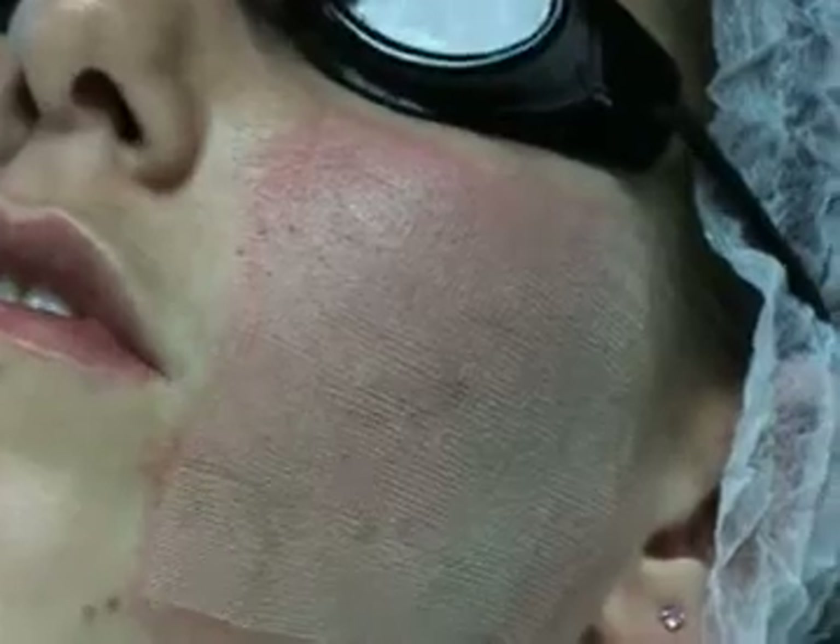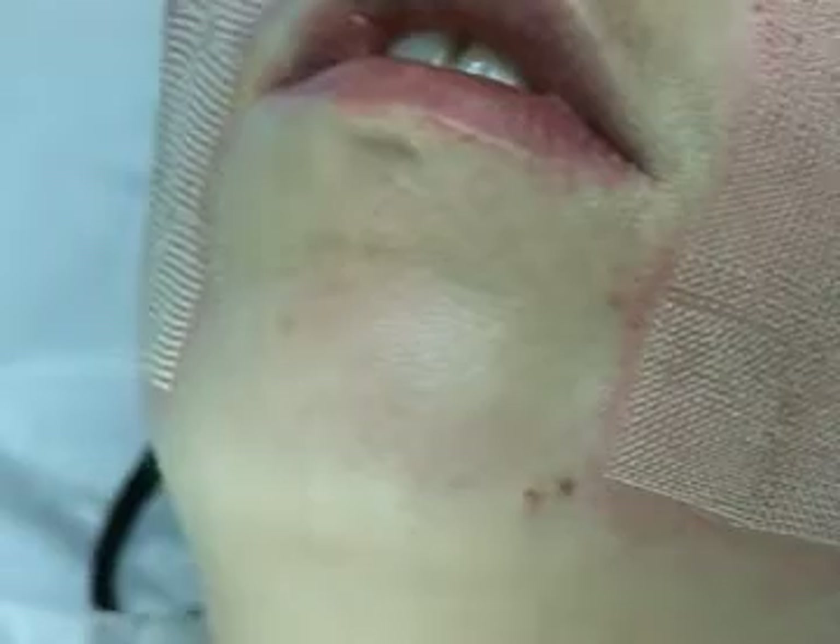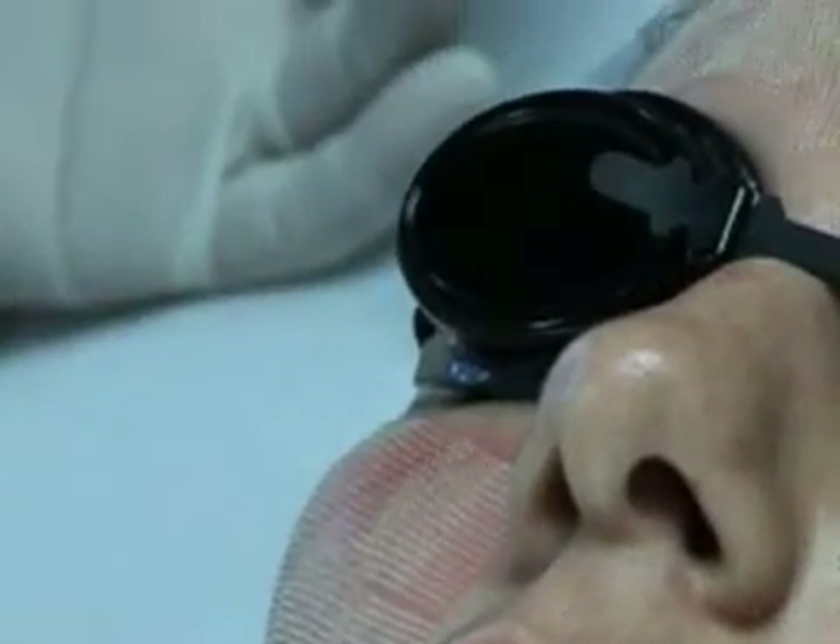Immediately afterwards, a soothing emollient cream is applied, and then the patient will be able to apply this cream when necessary, depending on the heat sensation — for example, sickle fade cream.